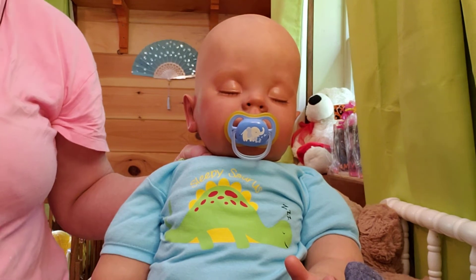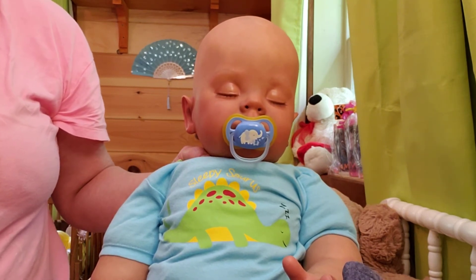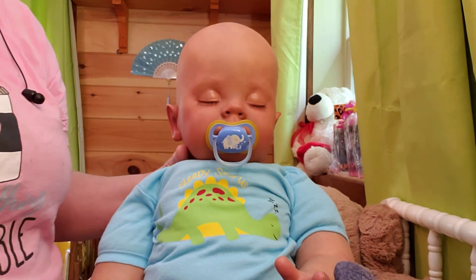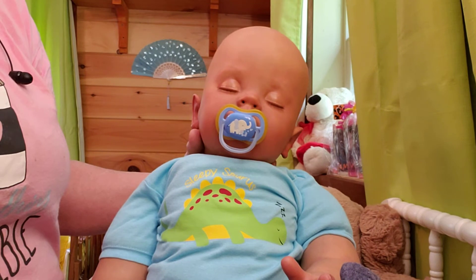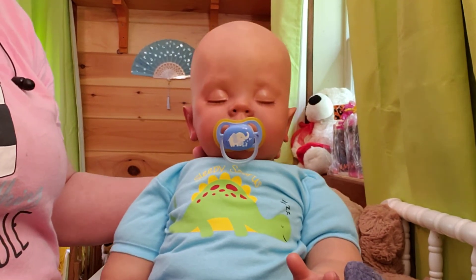Letting her know when he was born and how much he weighed. We'll look up how long he is. Oh my gosh, he's big — he is one big boy. I'm pretty sure mom's going to be pleased with him. At least I hope she is. Okay guys, that's it. I will talk to you soon.